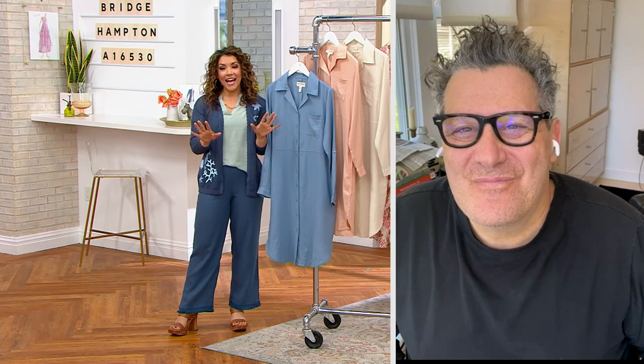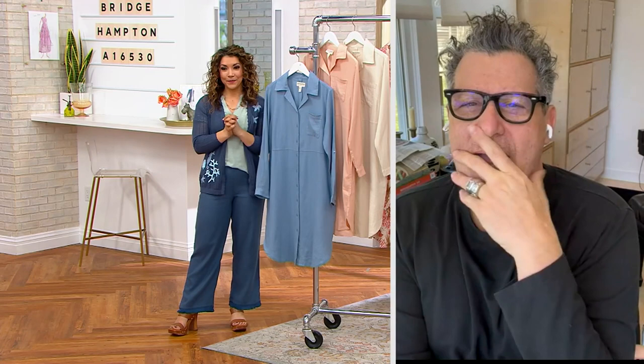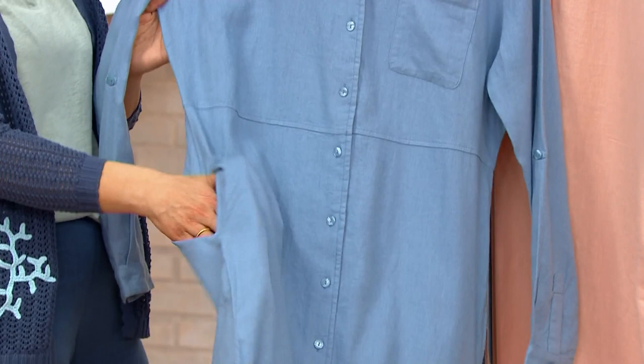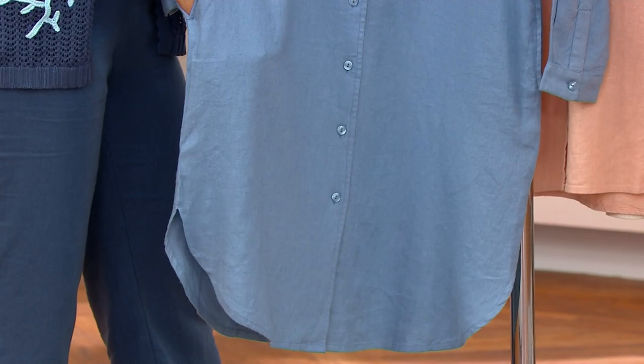And you're wearing those linen viscose pants, which are so marvelous. This is the premiere of this unbelievable piece that I think is just so incredibly useful. We're calling it a duster. You can call it a dress, a beach cover-up — literally whatever you want to call it. You just need to get it because it's just the most chic, beautiful piece we've made in a very, very long time.